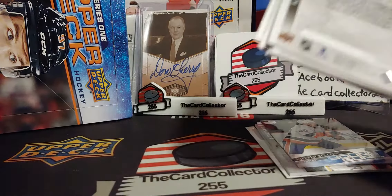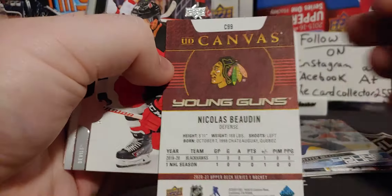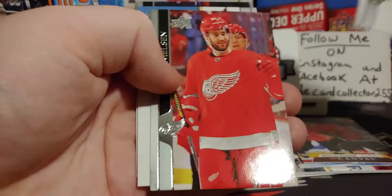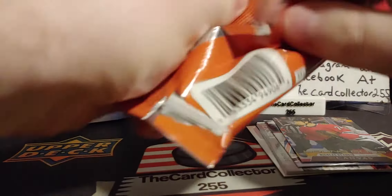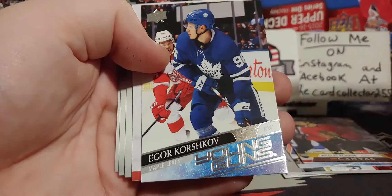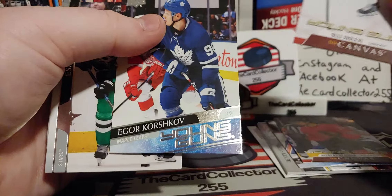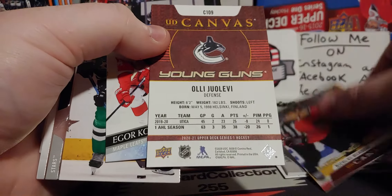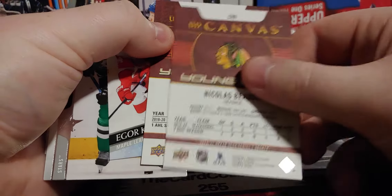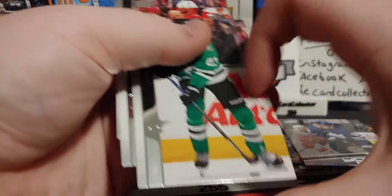Pack rip right down the front — there we go, we got a Nicholas Bodine canvas young gun, that's really nice. Especially now we're gonna get seven young guns, hopefully eight. And looks like we did get another young gun of Igor Korshkov — and a young gun, unbelievable! We got two Series One canvas young guns in the same pack — are you kidding me? Two canvas young guns in the same pack, and one had Korshkov.